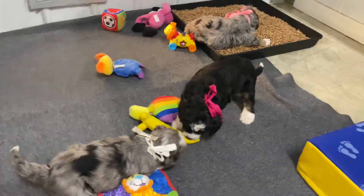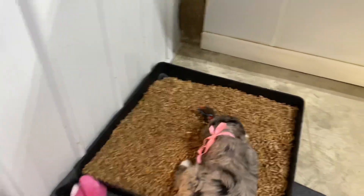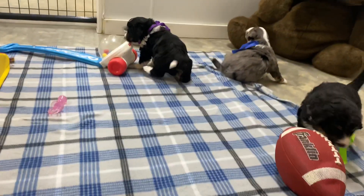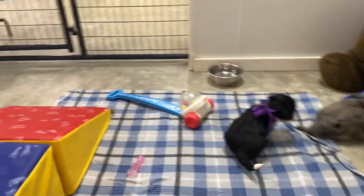I'm going to get up and try to move around here. Heidi — one of her toys has gotten in the litter box. Let's get her out of the litter box. There's Heidi.